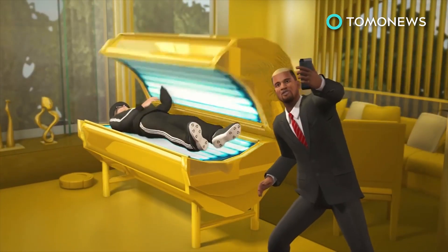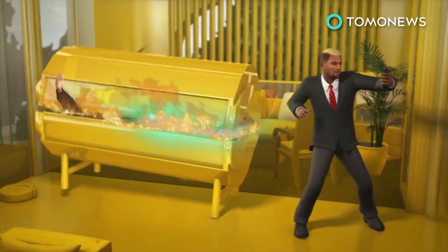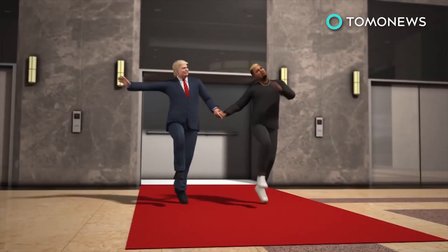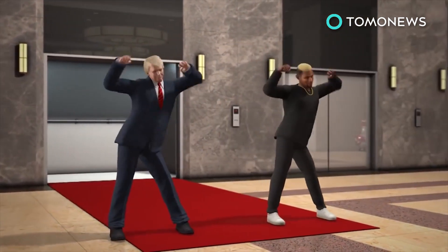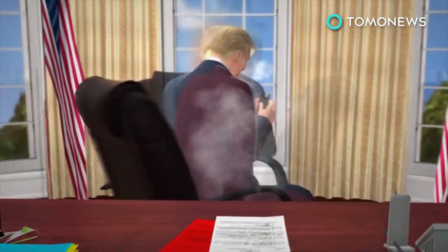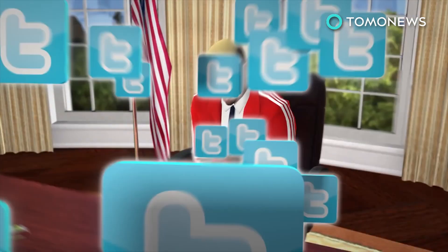Trump then hopped into the tanning bed for a bit, because he looked like an orange when he walked Yeezy out. The two then decided to strike a pose and go full Zoolander down in the lobby for the journalists and cameras before Kanye took off. The only unfortunate news about the meeting was that it looks like America will have to wait until 2024 for the West Wing.